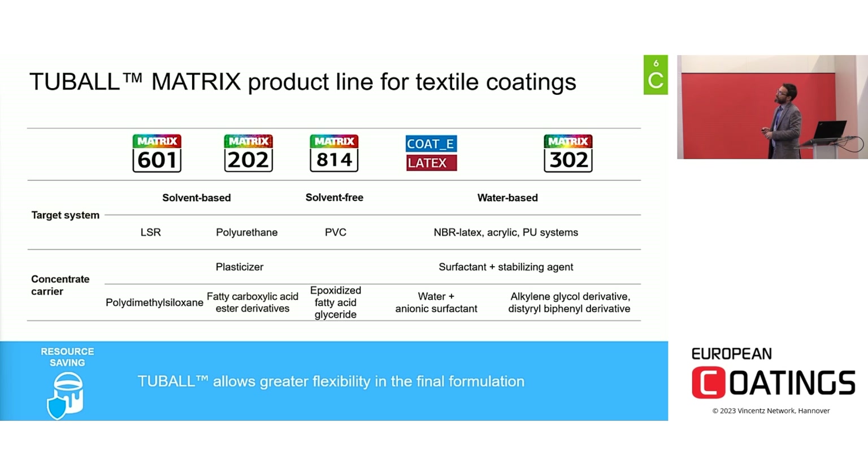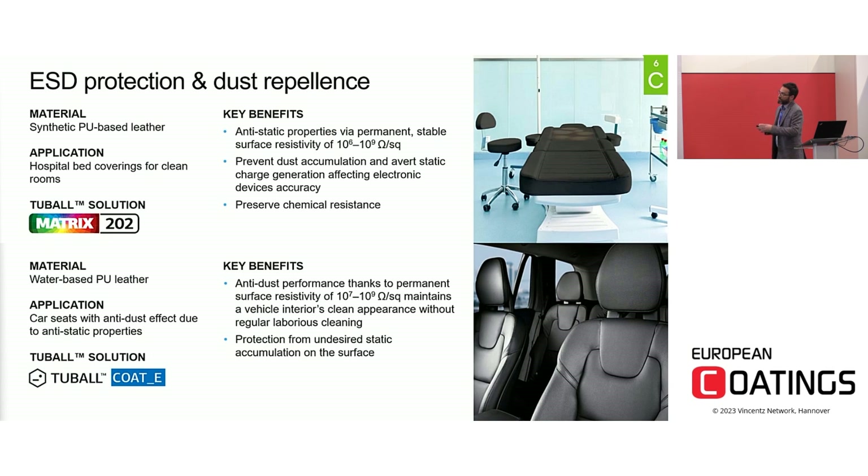We have developed a full range of products for textile applications covering each kind of chemistry: grades for silicone, polyurethane, PVC, latex, and other systems, in solvent-based, solvent-free, and water-based formulations. Two interesting applications are shown here: one for hospital bed coverings for clean rooms and one for car seats. In both cases, a PU system was modified using specific grades — Matrix 202 or Tuball Coat Heat for water-based systems — to bring a stable surface resistivity in the range of 10⁶–10⁹ ohm/square, with anti-dust properties, while preserving the mechanical and chemical resistance of the initial coating.